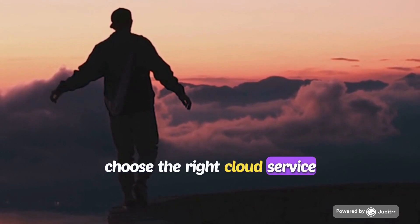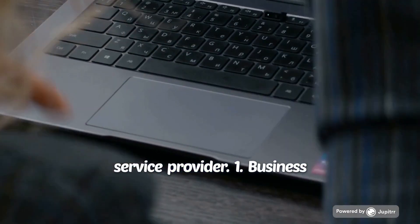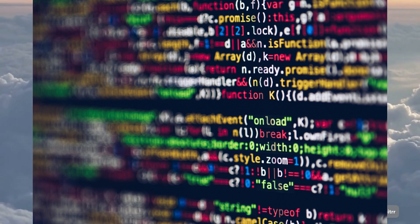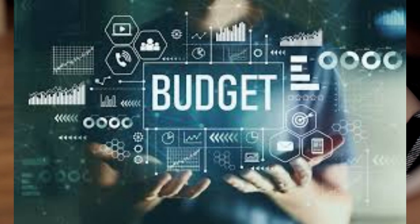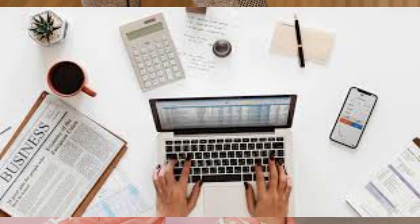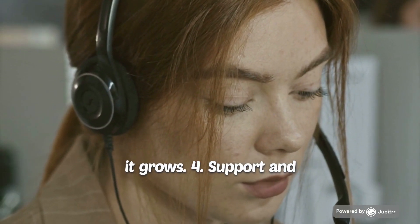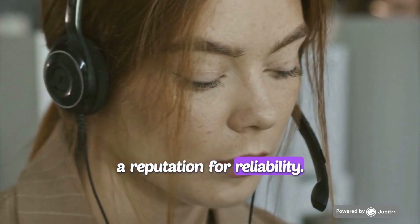How to choose the right cloud service for your business. Consider the following when choosing a cloud service provider. First, business needs: what are your specific business requirements? Do you need storage, computing power, or specialized services like AI? Second, budget: compare the pricing models of different providers — most offer pay-as-you-go options. Third, scalability: ensure the provider can scale with your business as it grows. Fourth, support and reliability: look for providers with strong customer support and a reputation for reliability.